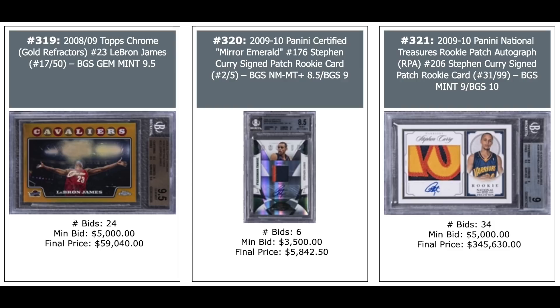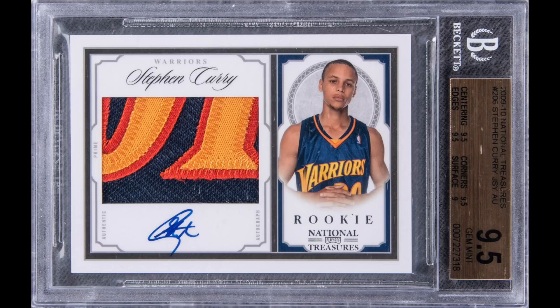LeBron Auto in the middle — $18,000. Michael Jordan 2007 Exquisite Auto out of 23 — $21,000. 2008 Topps Chrome Gold Refractor LeBron out of 59 — and Steph Curry Rookie from Panini Certified Mirror Emerald, out of five autographs. One of the parallels went for just short of a million — the base here out of 99: BGS 9 goes for $345,630. BGS 9.5 goes for $451,200.